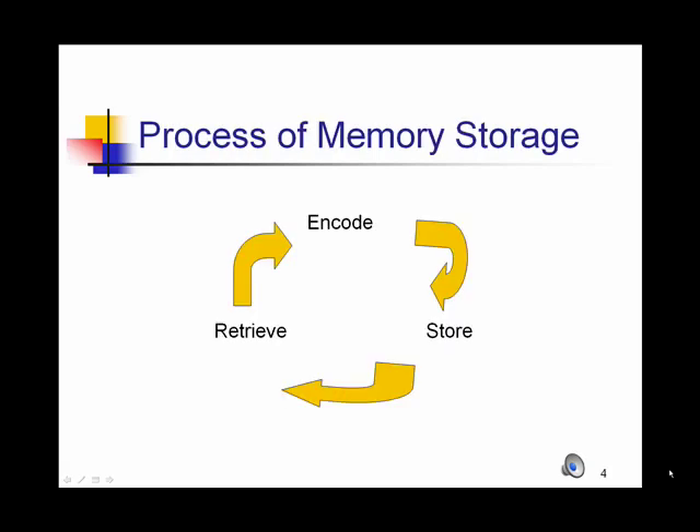In order to store a memory, we have to first encode it. Then it gets stored in multiple places in the brain, and we retrieve it when we have future use for that information. What's unknown by most people is that when we encode information into our memory, we literally deconstruct the memory. Parts of the memory that deal with visual cues might go to one spot, parts that deal with sound may go to another, and we literally have to reconstruct a memory in order to retrieve it.